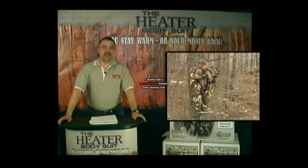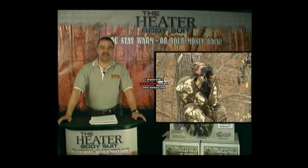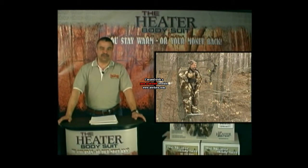Thank you for taking a few minutes of your time to learn how to effectively size and sell the fastest growing garment in the hunting industry, the Heater Body Suit. The Heater Body Suit has been around for years and is catching on fast. World class outfitters like Jim Shockey now recommend only one cold weather garment to their hunters, the Heater Body Suit. You've seen us in print ads, on the internet, and now on television.